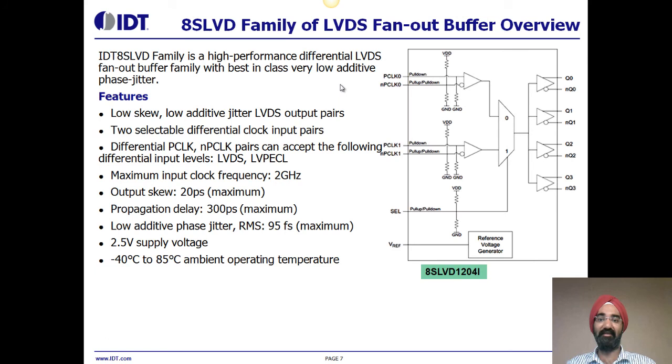Now I'm going to talk about the 8SLVD family of LVDS fan-out buffers. This family is optimized for low power consumption, small output-to-output skew and propagation delay, and best-in-class very low additive phase jitter. The key features include two selectable clock inputs which can accept LVPECL or LVDS inputs, maximum input clock frequency up to 2 gigahertz, output skew 20 picoseconds max, propagation delay 300 picoseconds, and low additive phase jitter of 95 femtoseconds.